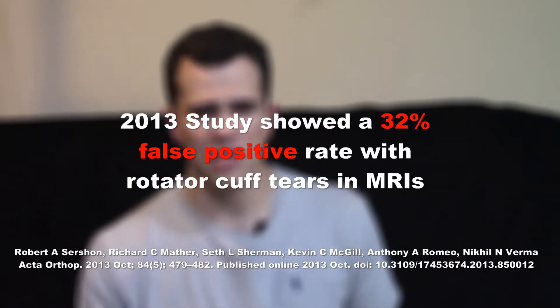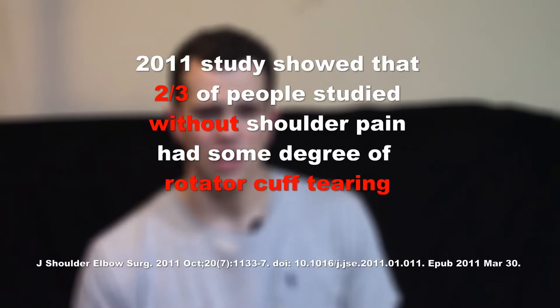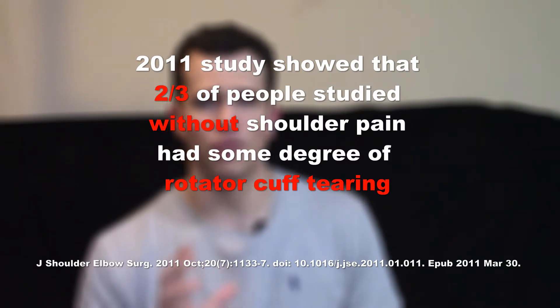Let's look at muscles too — let's look at the shoulder and your rotator cuff. A 2013 study showed a 32% false positive rate with rotator cuff tears on MRIs, meaning the tearing shown was either not there or not the problem — it was not causing the pain or functional limitation. Another study in 2011 showed that two-thirds of people studied without any sort of shoulder pain had some degree of rotator cuff tearing.